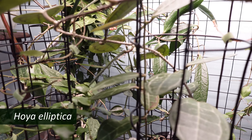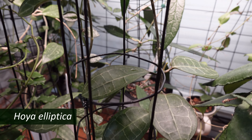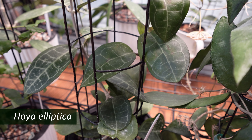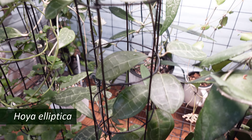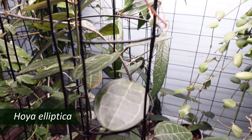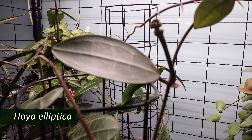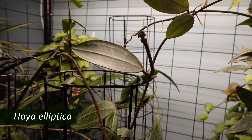Next to it is my Hoya elliptica. We had some struggles, him and I. Finally figured it out, and it bloomed for the first time just about a week ago, and now it looks like it's getting ready to bloom again — which is very neat.